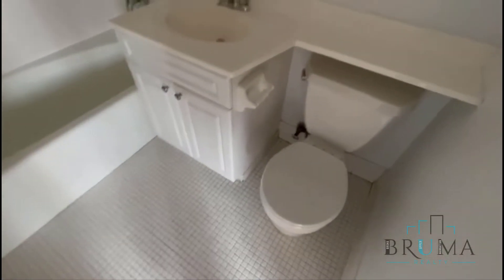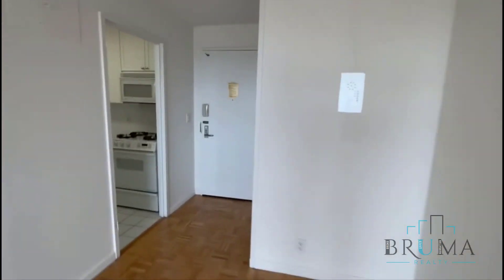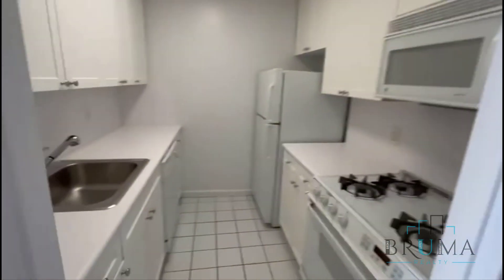You can fit a king-size bed in here. And this is your bathroom. Thank you for watching.